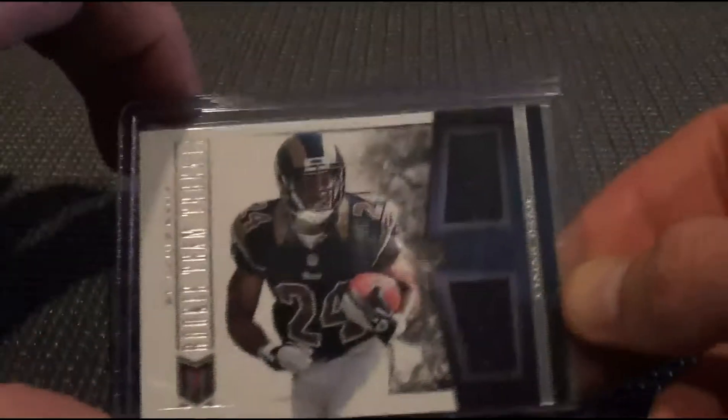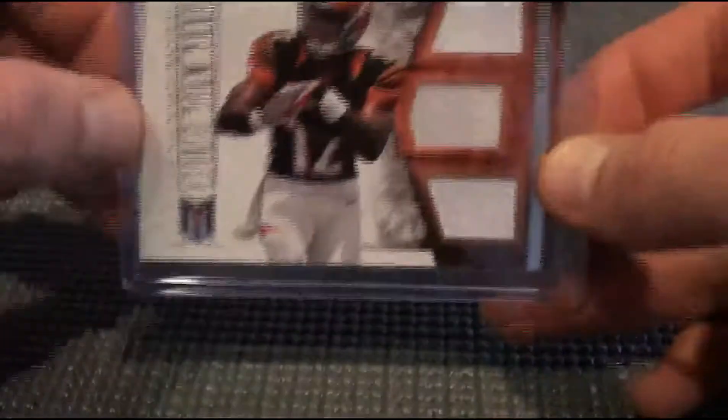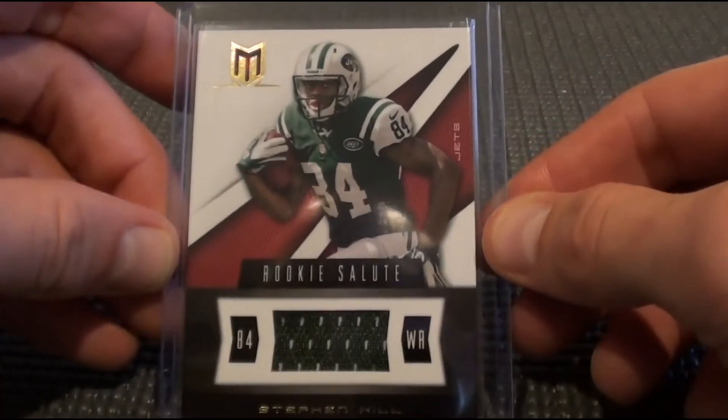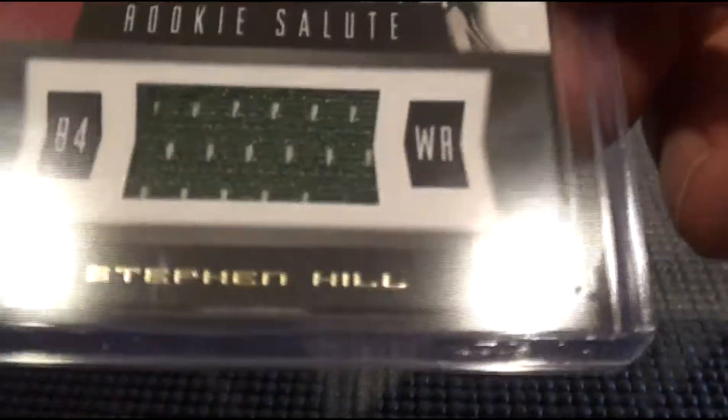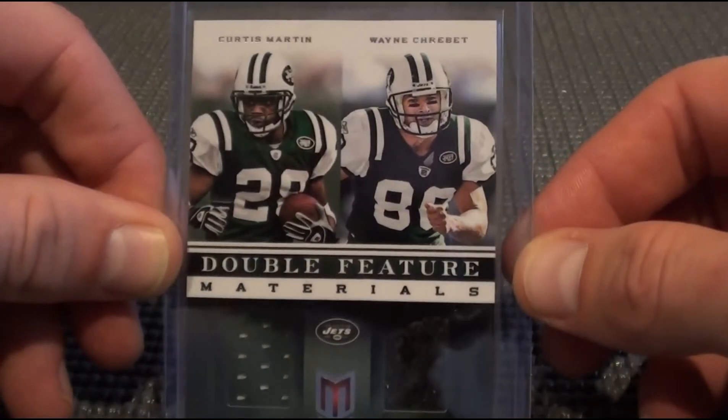Nice Jerome Bettis jersey. Steven Hill dual. Isaiah Peat dual jersey. Justin Blackmon dual jersey. Rock Osweiler dual jersey. Triple jersey, Mohamed Sanu. Rookie Salute Steven Hill — got the little bonita chip on the bottom. Nice double feature materials: Curtis Martin, Wayne Chrebet. I don't know what kind of material that is from Chrebet, but it looks like a coat or something.